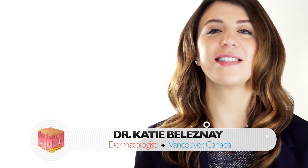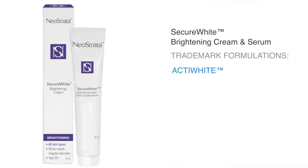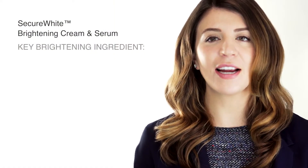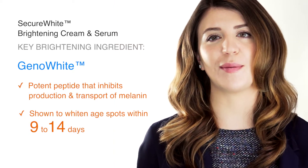Neostrata's Secure White Cream is an example of a product that has been studied extensively for efficacy and safety. Secure White Cream uses a trademark formulation, ActiWhite and Radiant Skin, to lighten skin tone while ensuring that it is friendly to people with sensitive skin. Its active ingredients inhibit the production of melanin, which is responsible for hyperpigmentation.